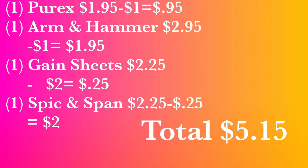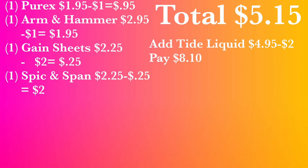Let's go over what you can do at Family Dollar. This is optional: one Perex at $1.95 with a $1 digital makes it $0.95. One Arm & Hammer at $2.95 with a $1 digital makes it $1.95. One Gain sheet at $2.25 with a $2 digital makes it $0.25 — please scan the gain sheets, y'all, because I've been telling you those connect to the $2 Gain digital. One Speaking Span at $2.25 with a $0.25 smart coupon makes it $2.00. Total for all these items: $5.15.